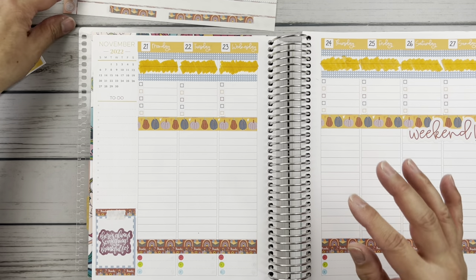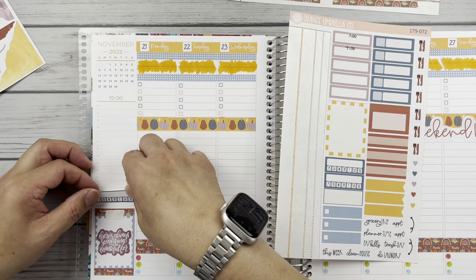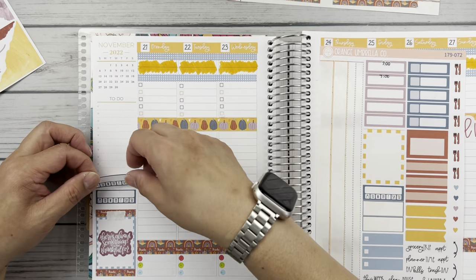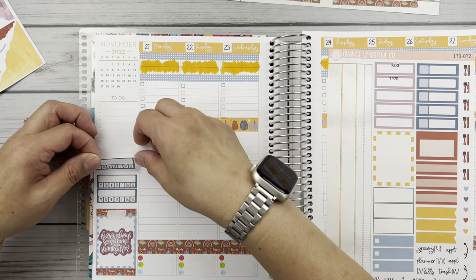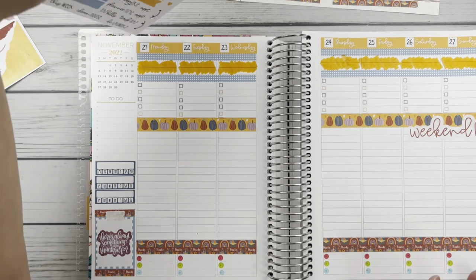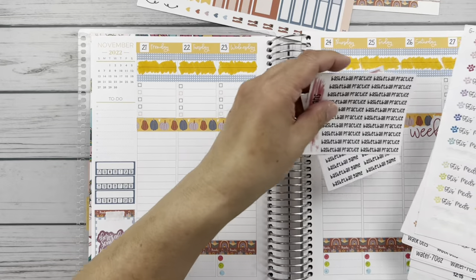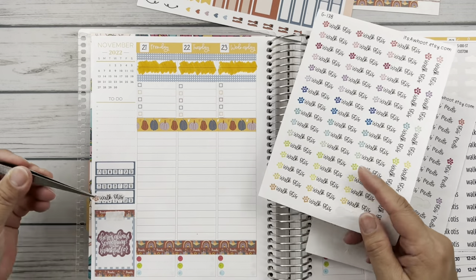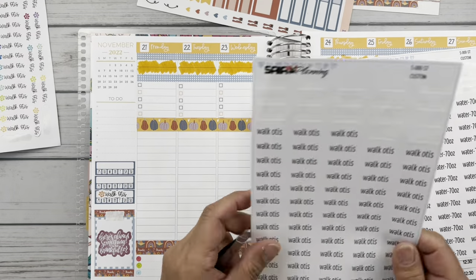Now let's get to the habit trackers. Let's just do these three. You will not believe this friends — my book, 'When Life Gives You Lulu Lemons,' I actually picked it up last night and started over. I read last night, but I don't know that I'll put it down as an actual habit because I'm not sure I'll actually accomplish reading every day. So let's talk about these habits: I'm using burnt orange color, putting Walk Otis down from my Say It stickers, then water and vitamins.